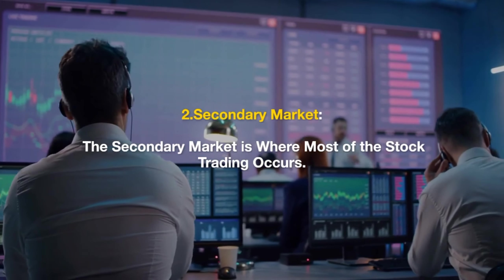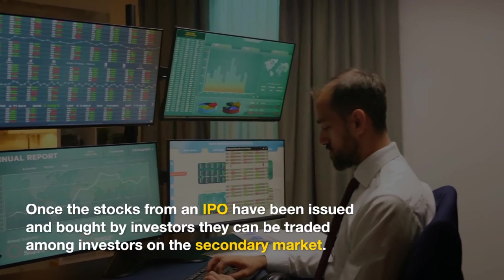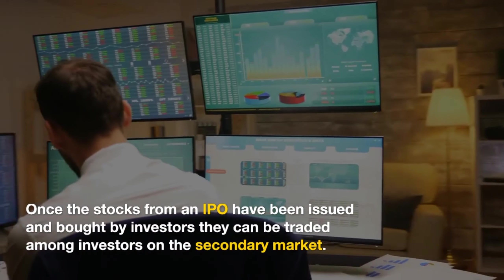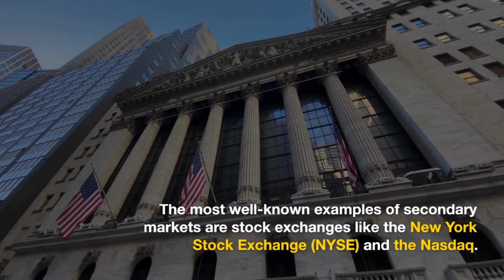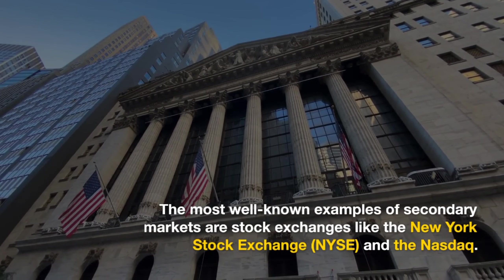The secondary market is where most of the stock trading occurs. Once the stocks from an IPO have been issued and bought by investors, they can be traded among investors on the secondary market. This is where individuals and institutions buy and sell shares that have already been issued in the primary market. The most well-known examples of secondary markets are stock exchanges like the New York Stock Exchange and the NASDAQ.